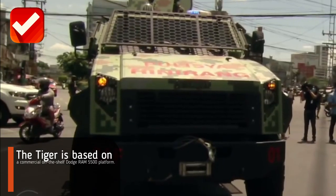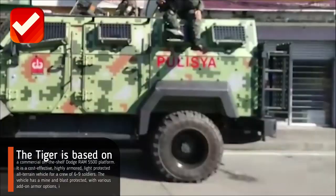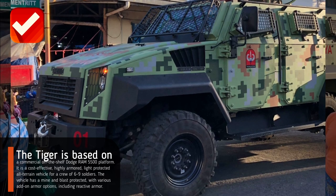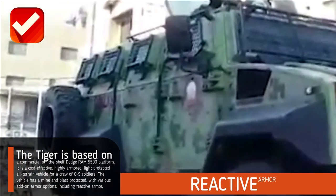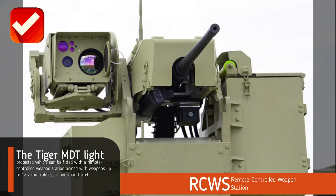The Tiger is based on a commercial off-the-shelf Dodge Ram 5500 platform. It is a cost-effective, highly armored, light protected all-terrain vehicle for a crew of six to nine soldiers. The vehicle has mine and blast protection with various add-on armor options, including reactive armor.